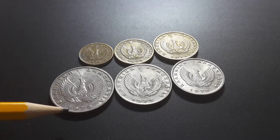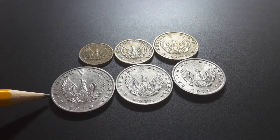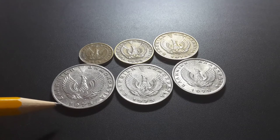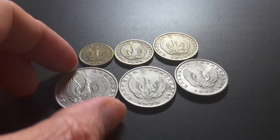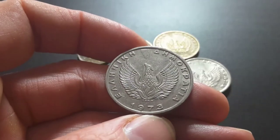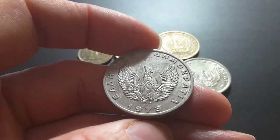This phoenix is probably symbolizing the renewal of Greek democracy after the military junta — it was issued around about that time, so it's probably just like the renewal of Greece. If you have a closer look, it's quite a good design.